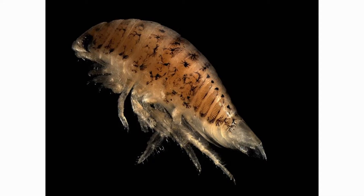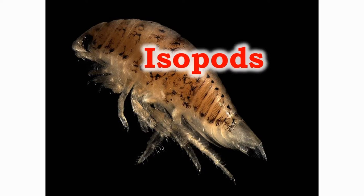The isopods are bottom dwellers and prefer a mud or clay floor. They can live without food for a very long time. They have poor vision as they dwell in dark places in the water.